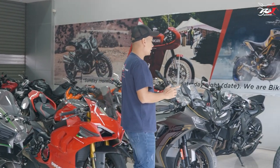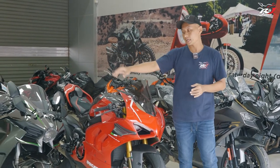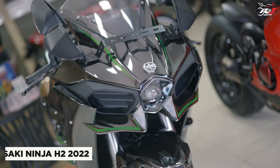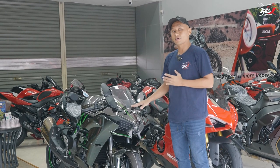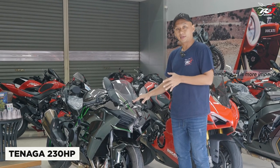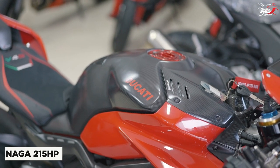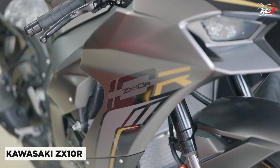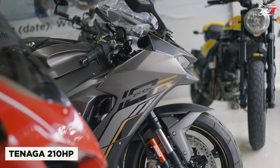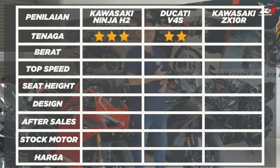Aspek pertama yang ingin kita bandingkan adalah berkaitan dengan tenaga. Dari semua motor di sini, manakah yang tenaganya paling besar? Kawasaki Ninja H2 dilengkapi dengan mesin supercharger. Teknologi supercharger ini membantu untuk mengeluarkan output yang begitu besarnya. Output power untuk Kawasaki Ninja H2 sebesar 230 HP. Kita bandingkan dengan Ducati V4S, power output-nya sebesar 215 HP, karena H2 sudah dilengkapi dengan teknologi supercharger. Dan Kawasaki ZX-10R terbaru tenaganya sebesar 210 HP. Jadi juara pertamanya adalah Kawasaki Ninja H2 dengan bintang 3, V4S dengan bintang 2, dan ZX-10R dengan bintang 1.